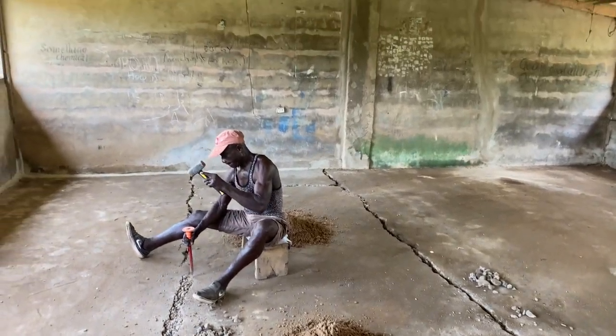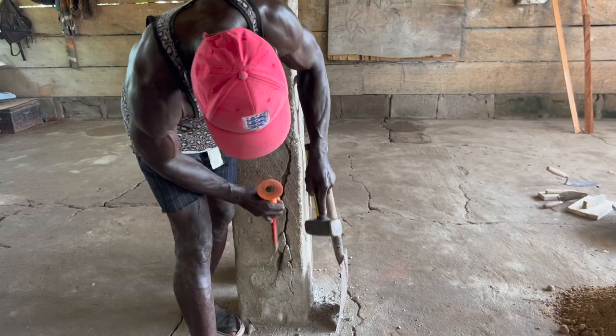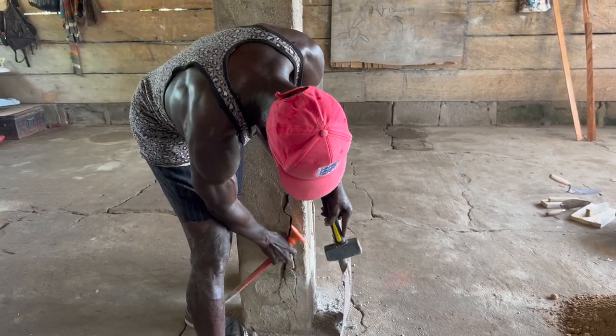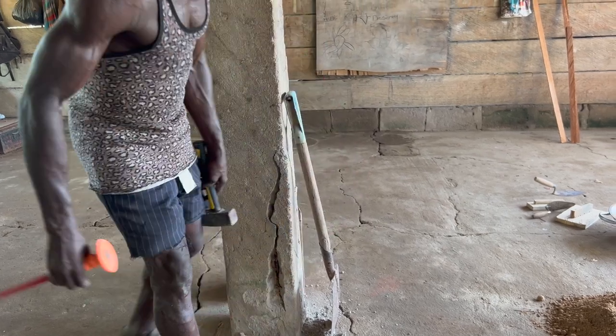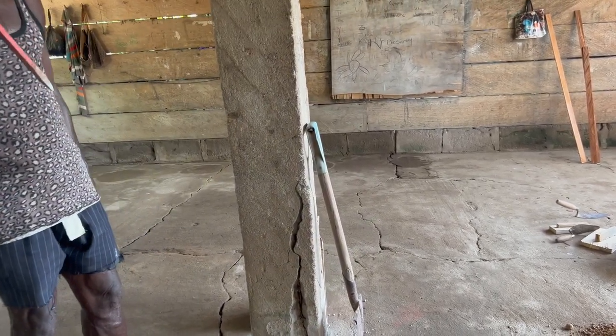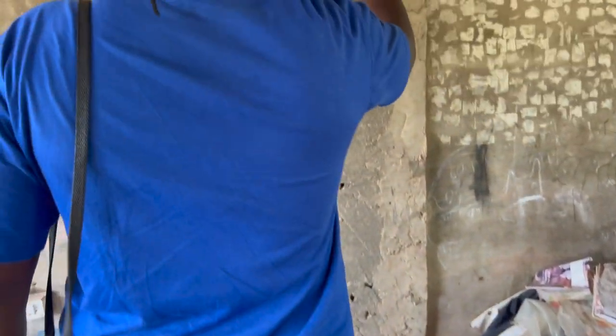The carpenter is chiseling away at the cracks. We had so many cracks in the foundation that had to be repaired, and that is exactly what he is here doing for us — and he's doing a great job. I cannot wait for this project to be finished. The cracks are really bad — do you guys see this? Goodness.